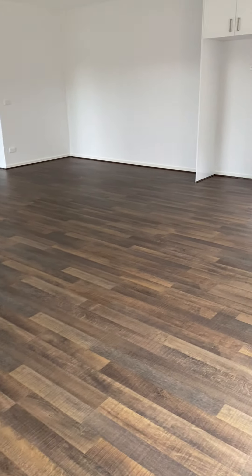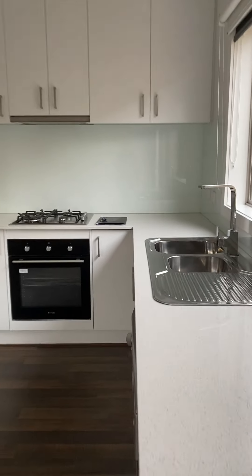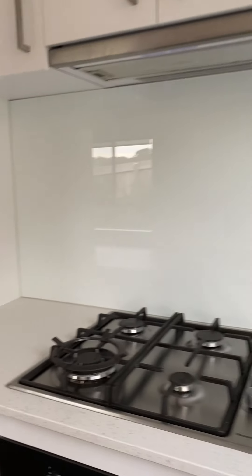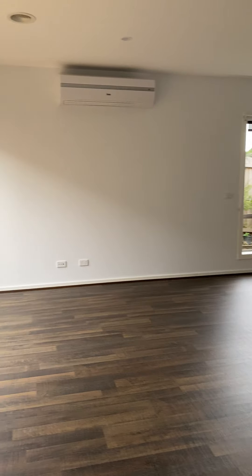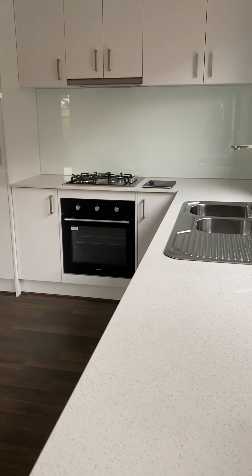Give me a call if you'd like any questions answered. As you can see, it's a very clean two-bedroom, two-bathroom townhome with a lock-up garage in a very peaceful area. Pop your application in and Julie and I will look after you very quickly. Have a great day!